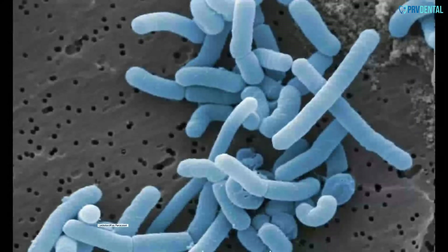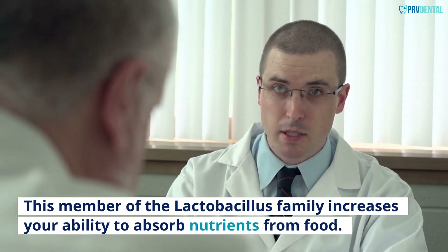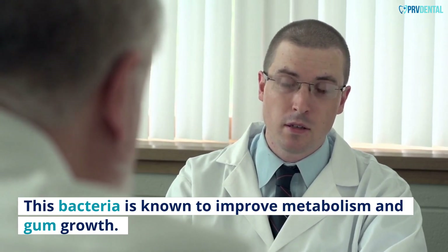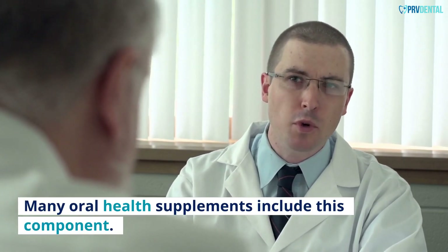Ingredients of Pro Dentum. Lactobacillus paracasei: This member of the Lactobacillus family increases your ability to absorb nutrients from food. This bacteria is known to improve metabolism and gum growth. This ingredient can improve both oral and gut health, and many oral health supplements include this component.